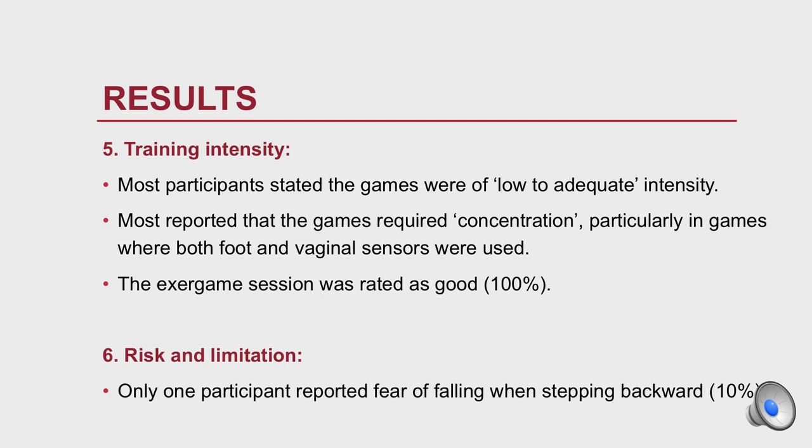Fifth, training intensity: most participants stated the games were of low to adequate intensity. Most reported that the game required concentration, particularly the game where both foot and vaginal sensors were used simultaneously. Sixth, the exergame session was rated as good. Regarding risk and limitations, only one participant reported fear of falling when stepping backward.